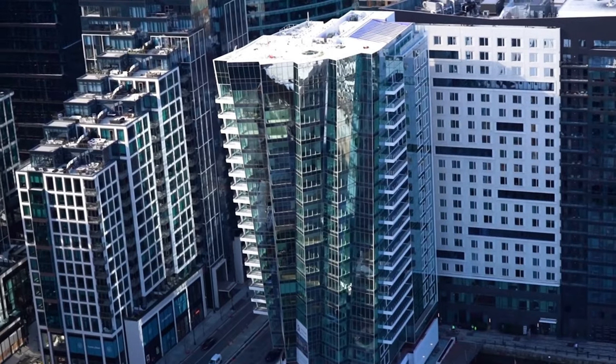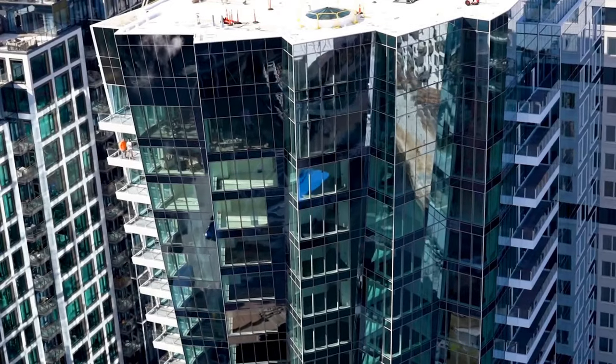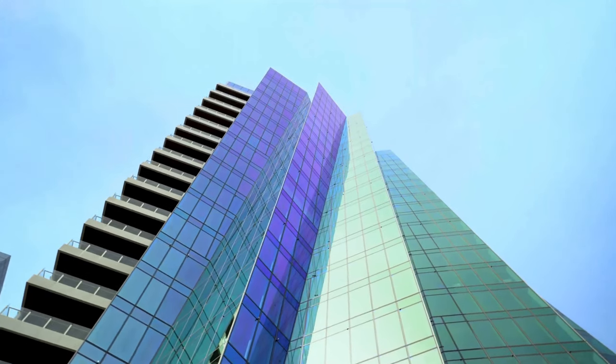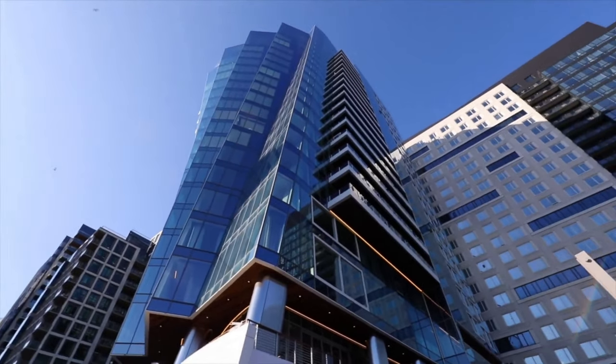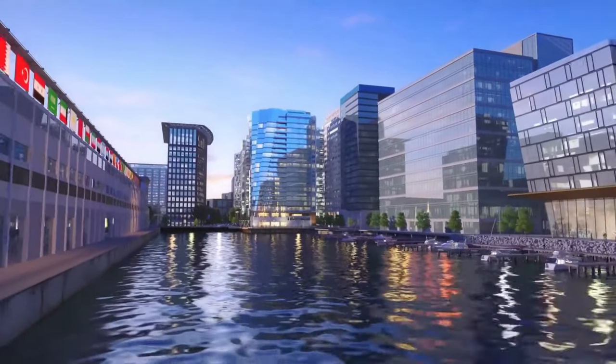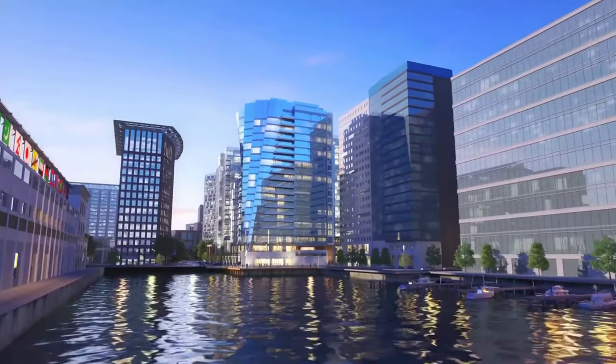The St. Regis in Boston is a unique, luxury waterfront condo building. It is the newest development in Boston's Seaport District and the first residential-only project by the St. Regis Hotel chain. This full-service glass building is home to some of the most exclusive residences in the Seaport District.